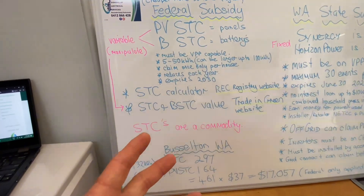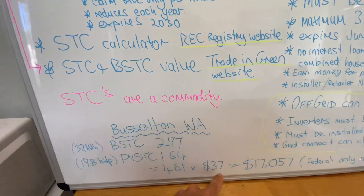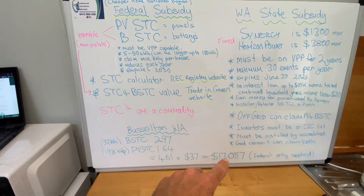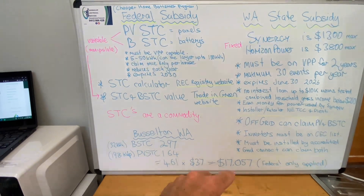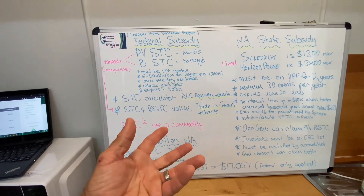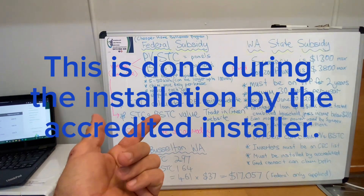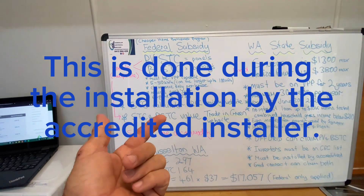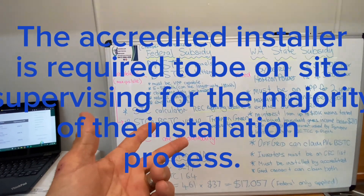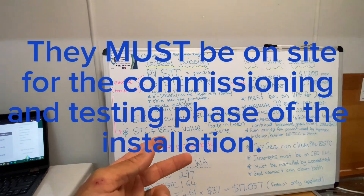Many retailers will just use a figure, possibly slightly lower as I have done here, to calculate the rebate which they give you as an upfront discount, and then they apply for that rebate. Once the installation is done, they'll be required to take a series of photos on their phone through the FormBait Trading app, and you'll also be required to sign to declare that the system has been installed and it's operational.